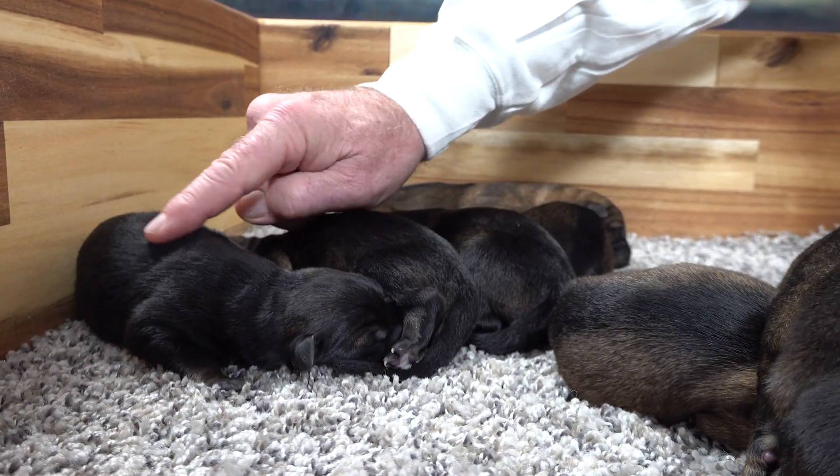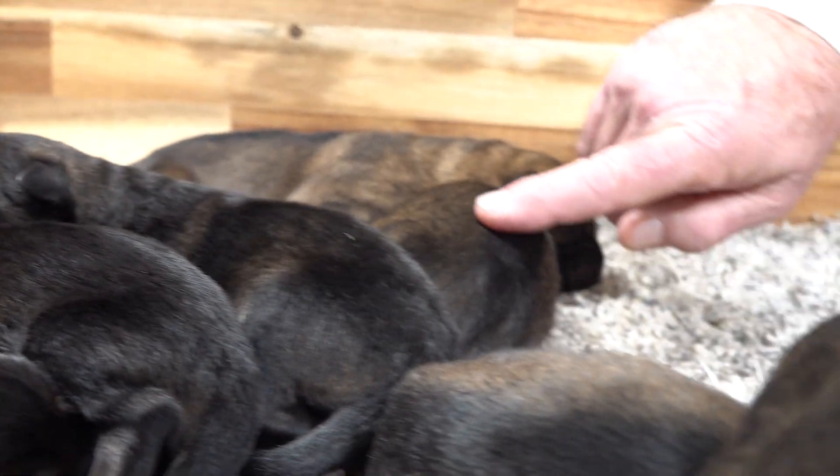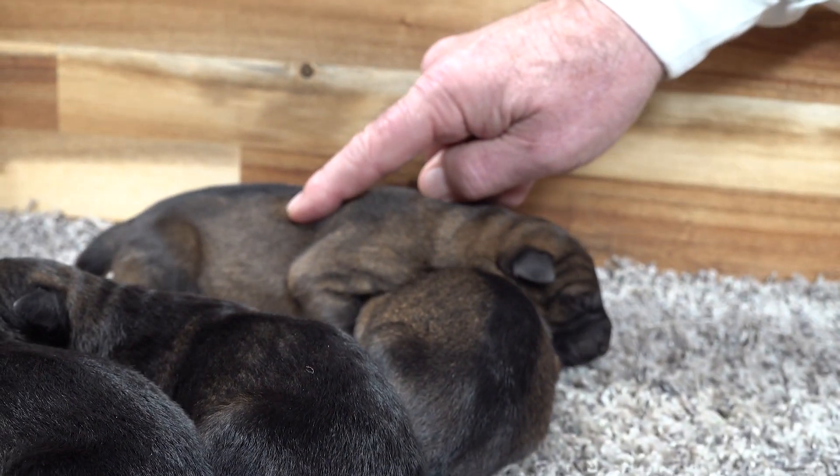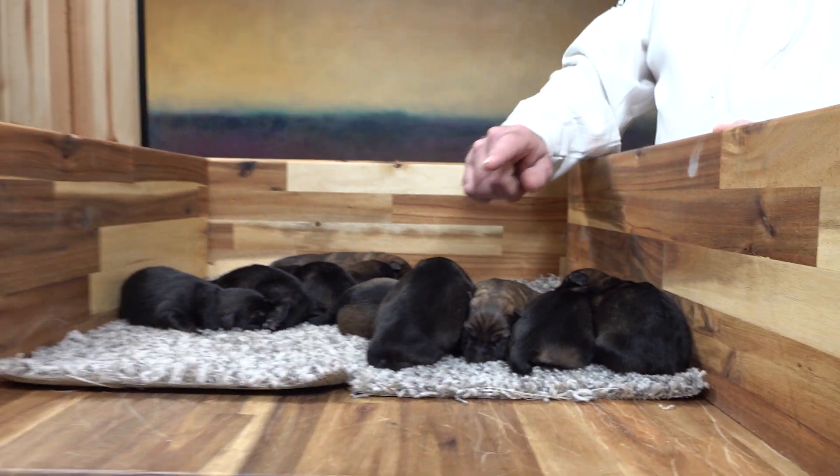And here are the girls: black sable, black sable, black sable, mahogany sable, red sable. So the only difference you're actually going to see here is the tone.